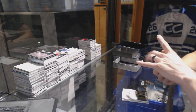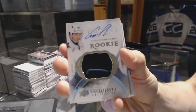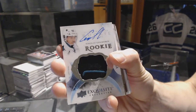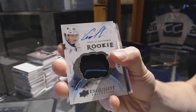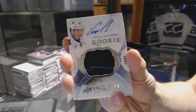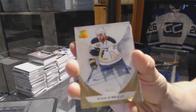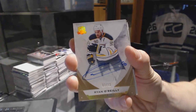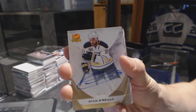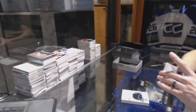We've got a two-color exquisite rookie patch auto number 12 of 82 for the San Jose Sharks, Nikolai Goldobin. Exquisite rookie patch auto out of 82 for the San Jose Sharks, Nikolai Goldobin. We've got a base gold autograph number two of 12 for the Buffalo Sabres, Ryan O'Reilly. Two of 12 for the Sabres, Ryan O'Reilly.